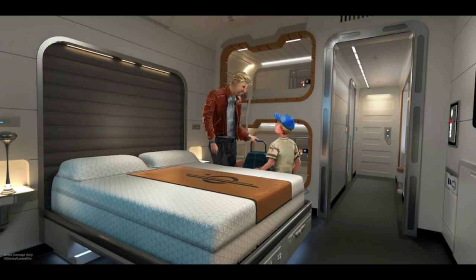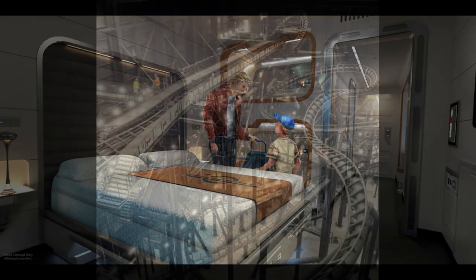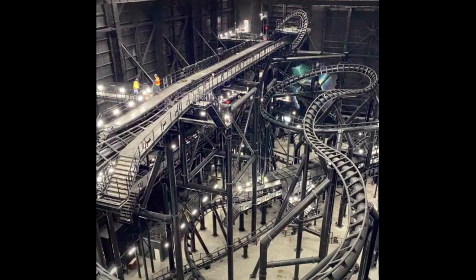Still on the space theme, the last project is Guardians of the Galaxy Cosmic Rewind at Epcot. Speaking of Epcot, Remy's Ratatouille Adventure will open in 2021 — the wait time sign was just unveiled a couple days ago. Harmonious at Epcot will debut late this year and into next year, and construction on that is progressing very nicely.